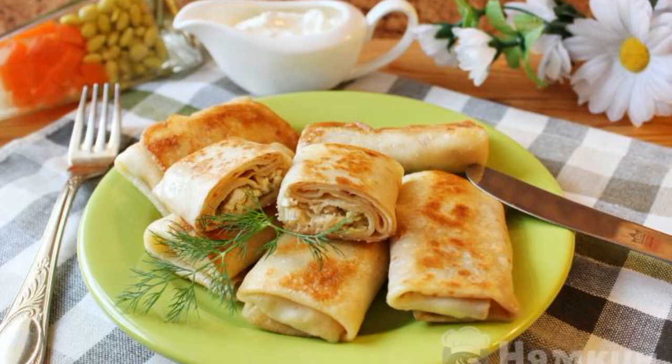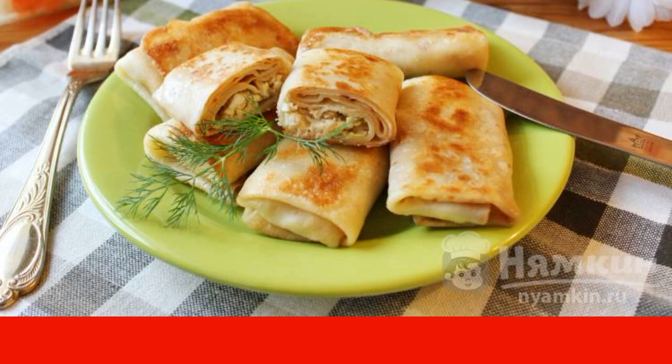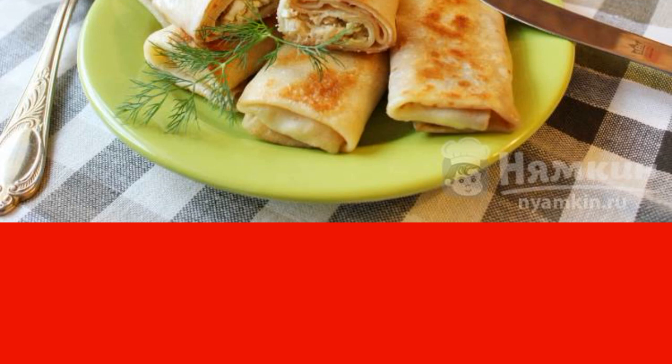Probably, there is no more popular dish than pancakes. They are eaten without filling with sour cream, honey, jam, caviar, pâté — and, of course, with a wide variety of fillers.